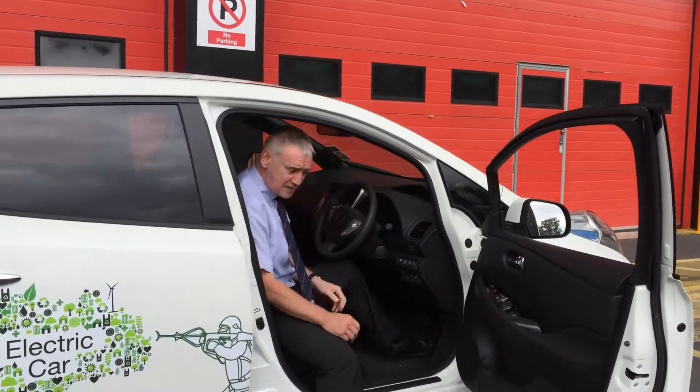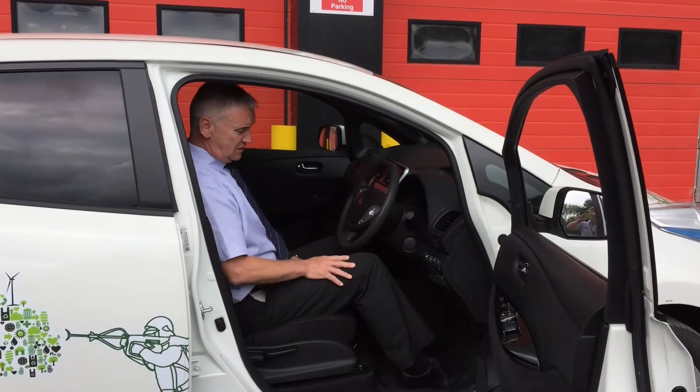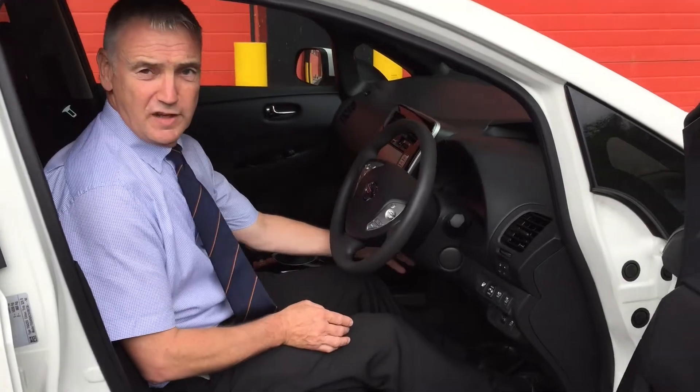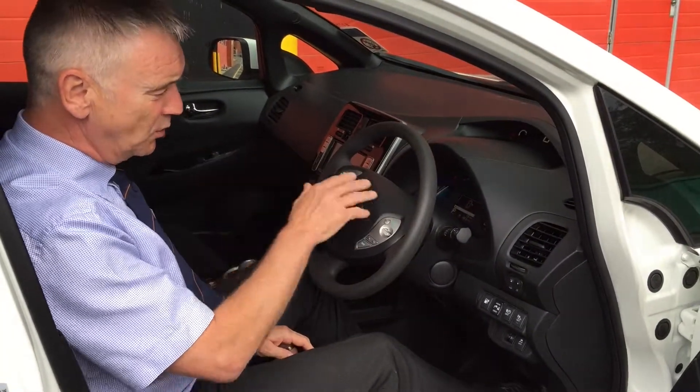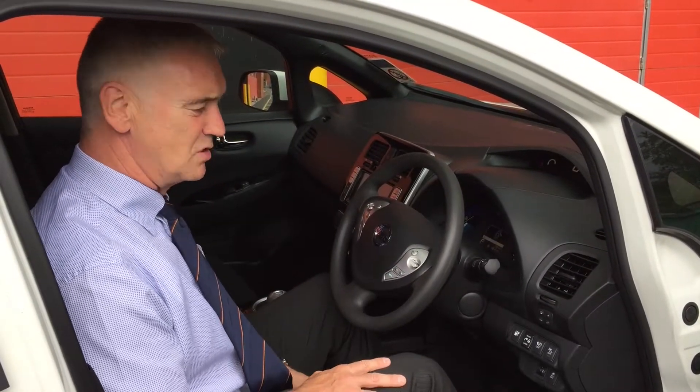To drive the vehicle, it's like any normal fully electric, fully automatic vehicle — no clutch. Simply put the vehicle into drive, start the vehicle with keyless ignition. When you look at the dashboard, it shows that it's got 98% charge on the batteries already, which gives us a mileage range of around 80 miles at the moment.